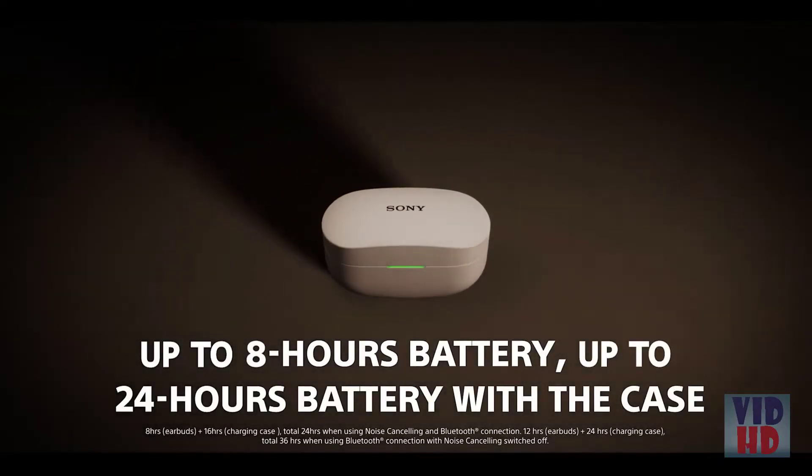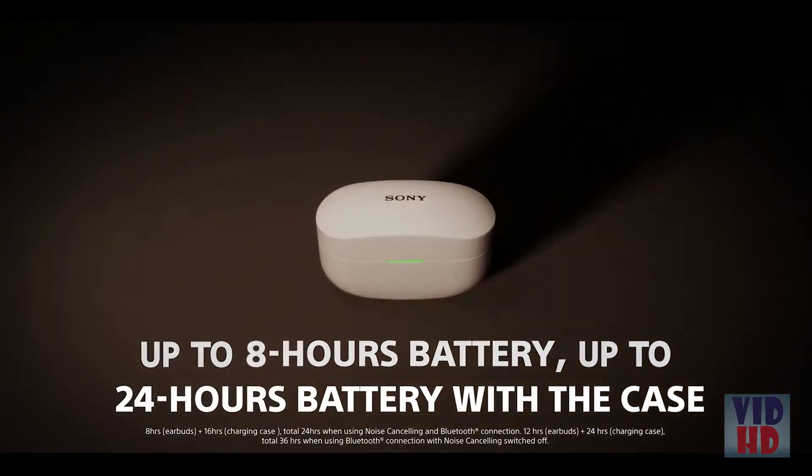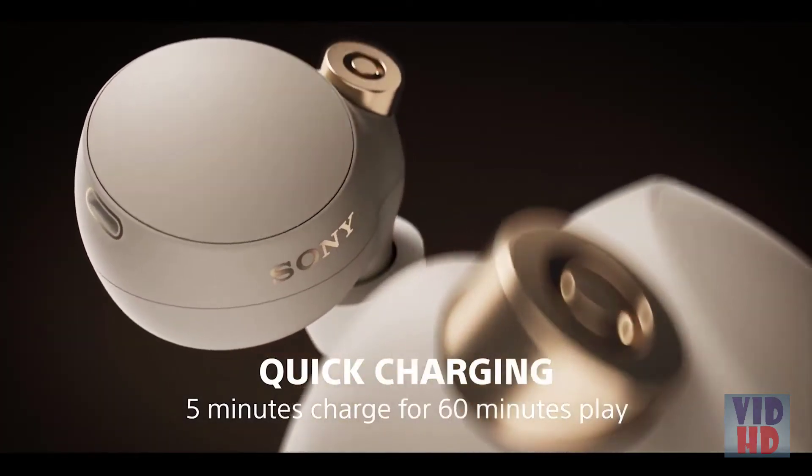Let's talk battery life. The WF-1000X Mark IV pack all-day listening power and can charge in just minutes. The headphones hold 8 hours of charge, enough for a full workday, and the charging case holds another 16 hours. Plus, with a 5-minute quick charge, you get 60 minutes of listening time.